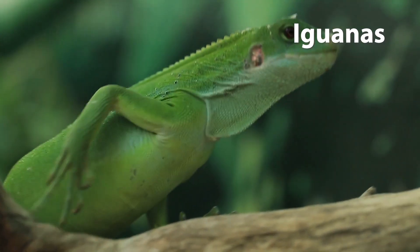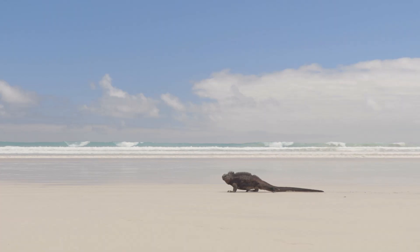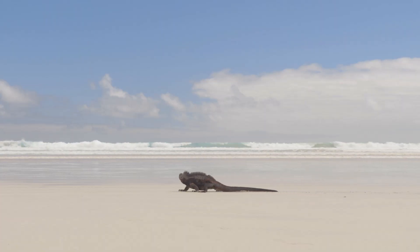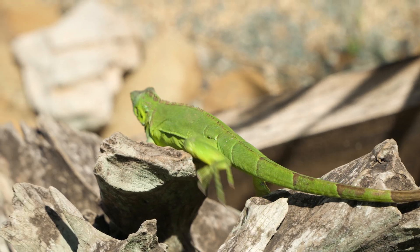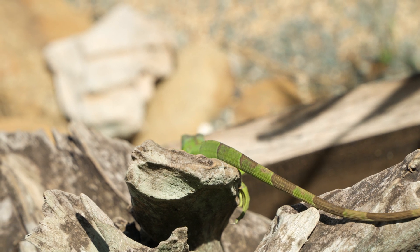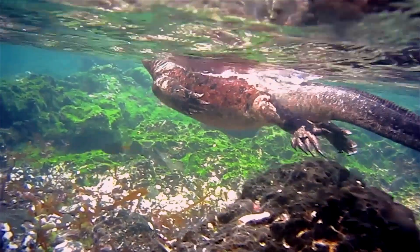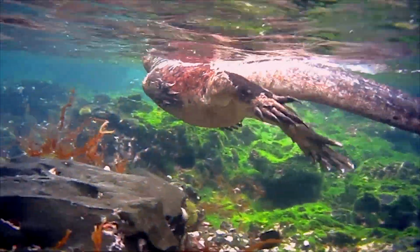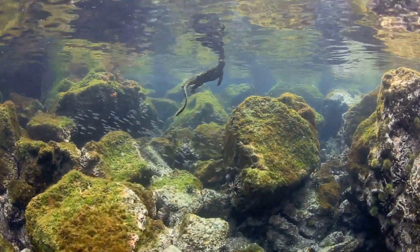Iguanas. Iguanas are large, herbivorous lizards found in tropical regions of the Americas. The green iguana is a well-known species that can grow up to six feet long. Marine iguanas, found only in the Galapagos Islands, are unique among lizards in their ability to forage for algae underwater.